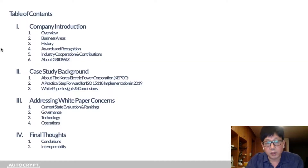I'll give a brief company introduction for those who may not know Autocrypt, then go through how this case study came about. Part three will deal with the concerns raised by the white paper mentioned earlier by Neonti, DigiCert, and ChargePoint, and I'll be concluding with final thoughts.